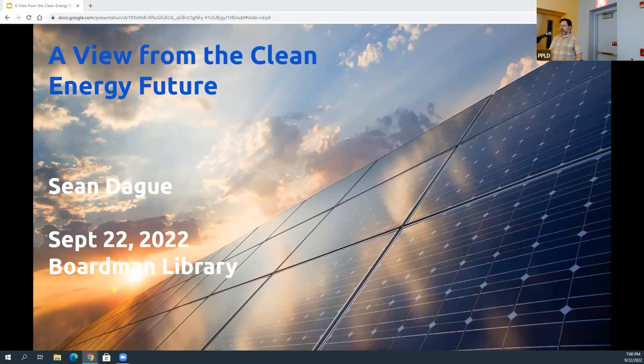Thank you everyone for coming out tonight. Welcome. I'm excited for tonight, I hope you are too. Tonight we're going to talk about the clean energy transition that's already underway, and discuss it through three lenses. The first is what does that look like for an individual at home — what does the clean energy future look like for you? I'm going to share a bunch of personal journeys along that pathway to make it really concrete.